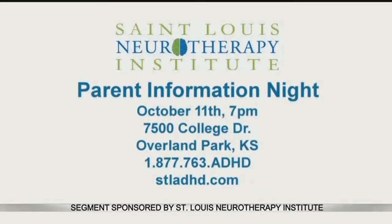St. Louis Neurotherapy Overland Park is holding a parent information night on October 11th at 7 p.m. The office is at 75th and College in Overland Park. You can RSVP by calling 1-877-763-ADHD or go online to STLADHD.com to reserve your spot, because seating is limited.